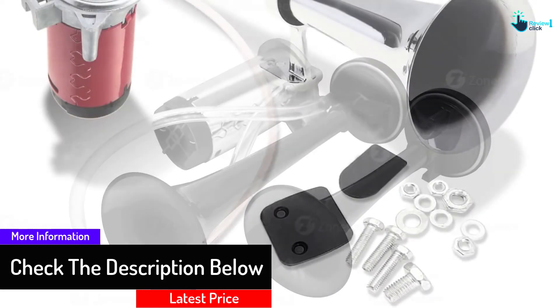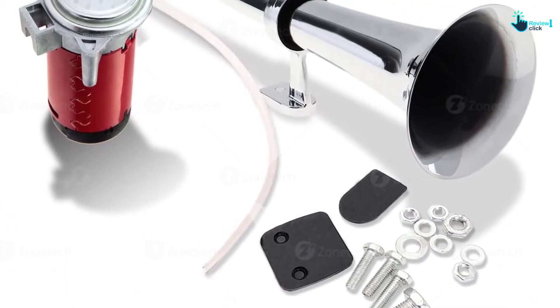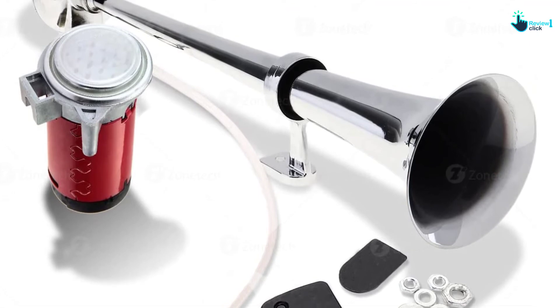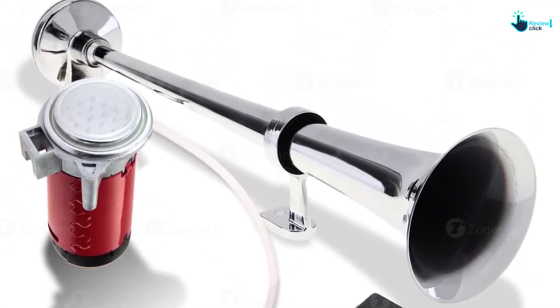So, to make your driving time safer, we recommend you try out this option. It is chrome-plated and easily tolerates any weather conditions. Note that each of the 12V air horns is equipped and installed with a custom kind of safety relay kit.